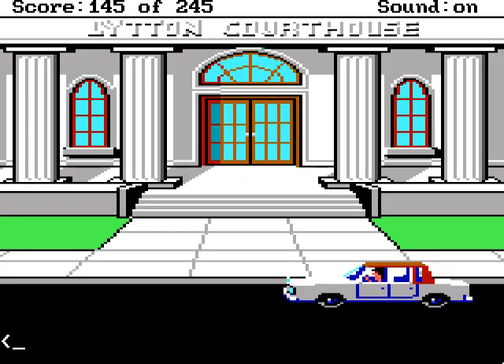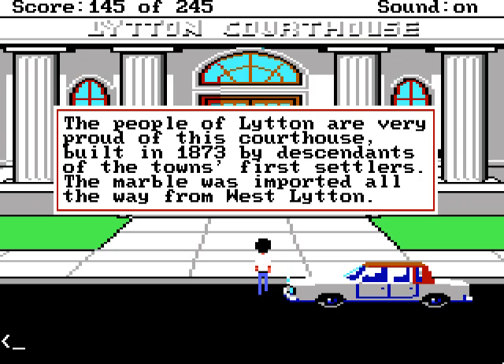Wow, I managed to park without crashing. There we go, Lytton Courthouse. The people of Lytton are very proud of this courthouse, built in 1873 by descendants of the town's first settlers. The marble was imported all the way from West Lytton, which, considering that Lytton is a very small town, is probably about 100 yards away. Those quaint Americans, thinking that things from 1873 are old.